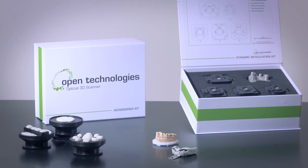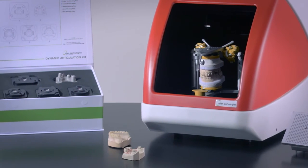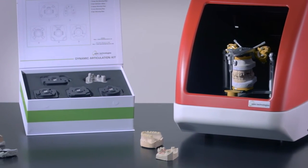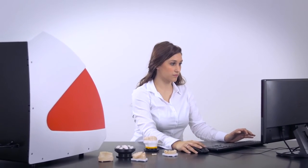And, last but not least, our highly valued dynamic articulation kit. Open Technologies scanners are powerful but easy to use devices — perfect for the everyday activities of your lab, but also for more expert users who want to give a surplus value to their job.